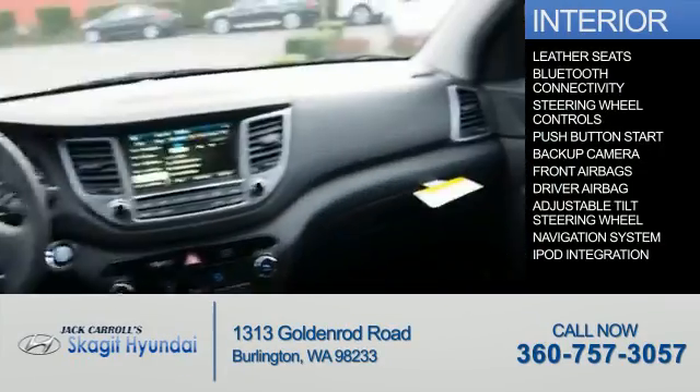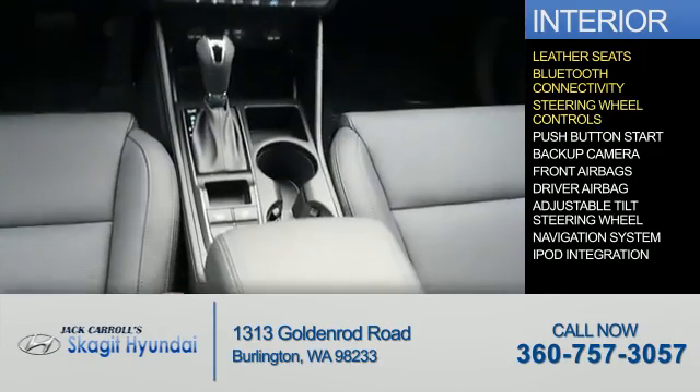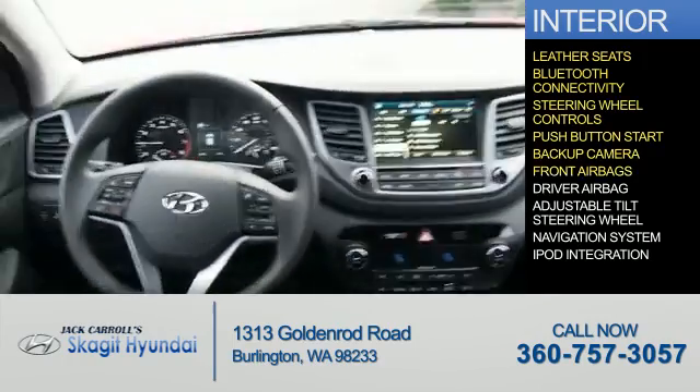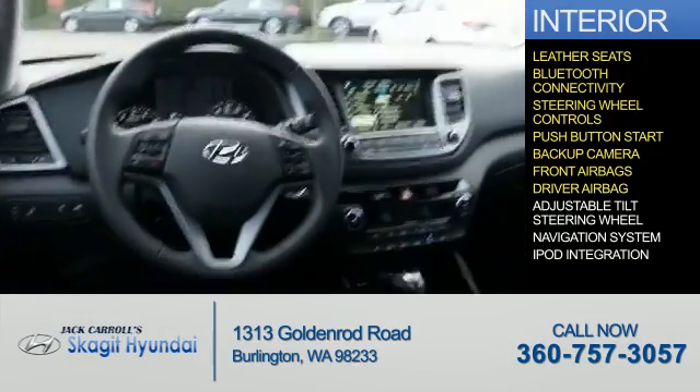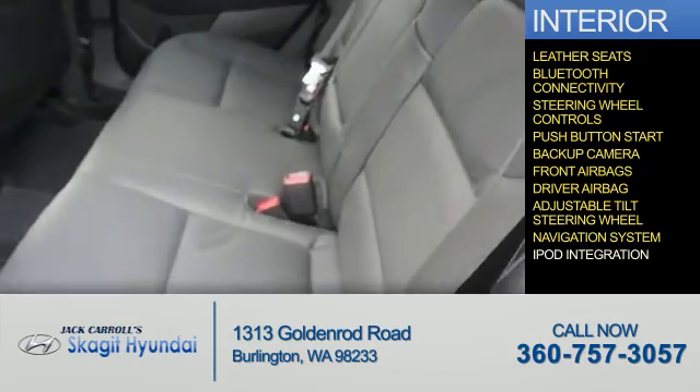Inside you'll find leather seats, Bluetooth connectivity, steering wheel controls, push-button start, a backup camera, front airbags, driver airbag, an adjustable tilt steering wheel, a navigation system, and iPod integration.